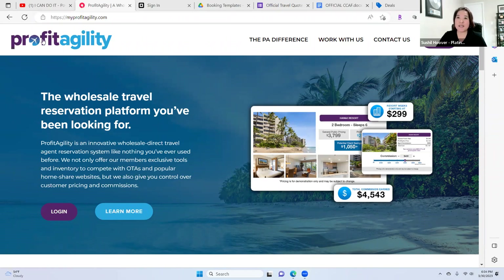Do you guys familiar or registered with Profit Agility already? Anyone here who's not registered yet? Okay, we have a couple who's actually not registered yet. So how to register — you are going to go to your back office, from there go to Travel Cafe, and you can find it there.